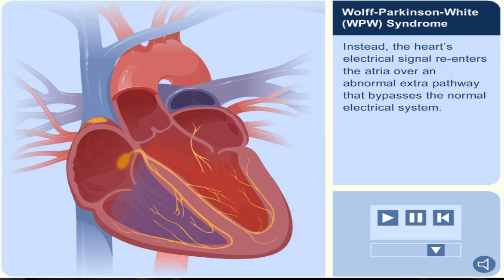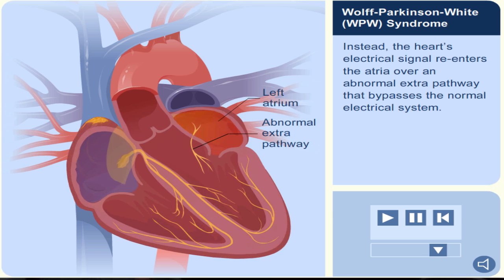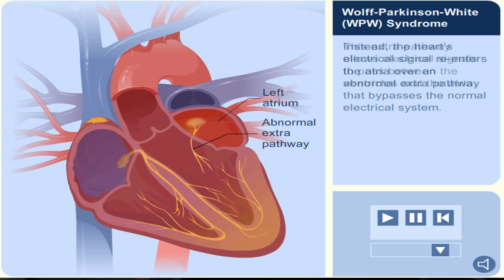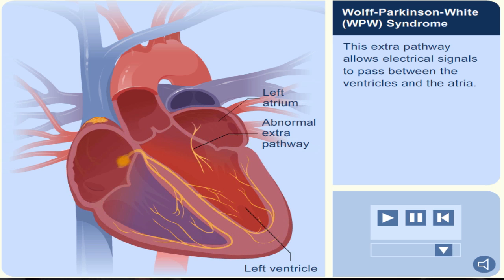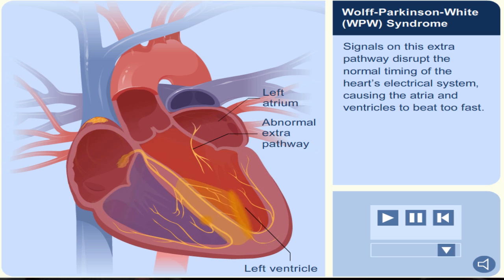Instead, the heart's electrical signal re-enters the atria over an abnormal extra pathway that bypasses the normal electrical system. This extra pathway allows electrical signals to pass between the ventricles and the atria. Signals on this extra pathway disrupt the normal timing of the heart's electrical system, causing the atria and ventricles to beat too fast.